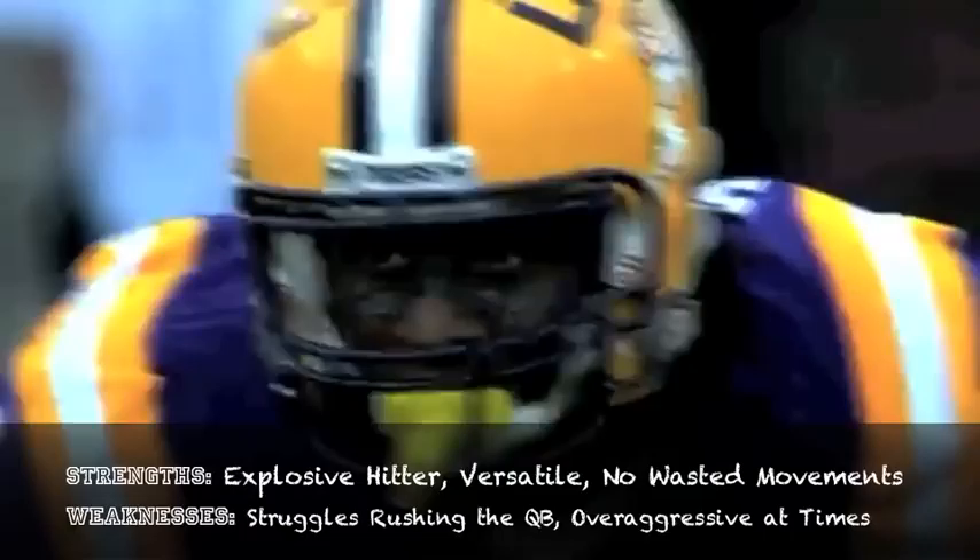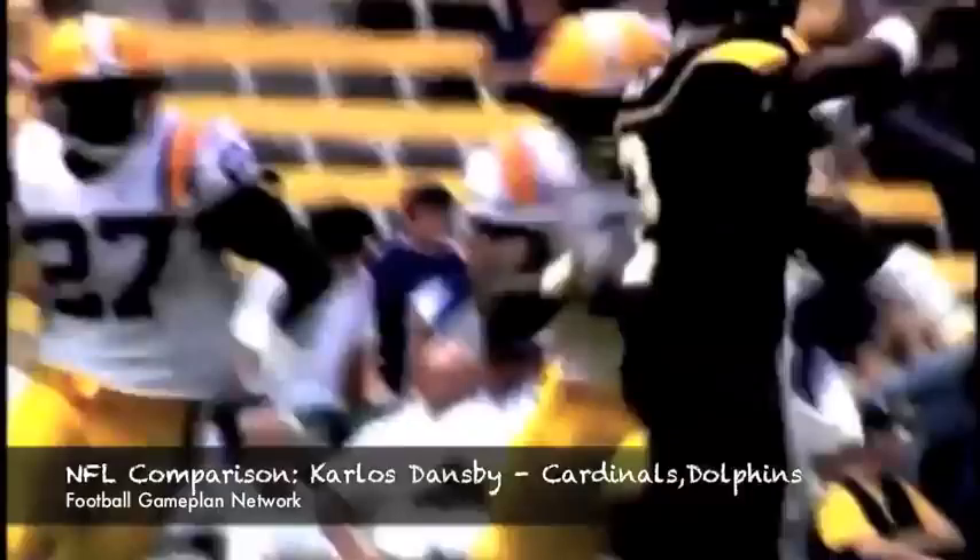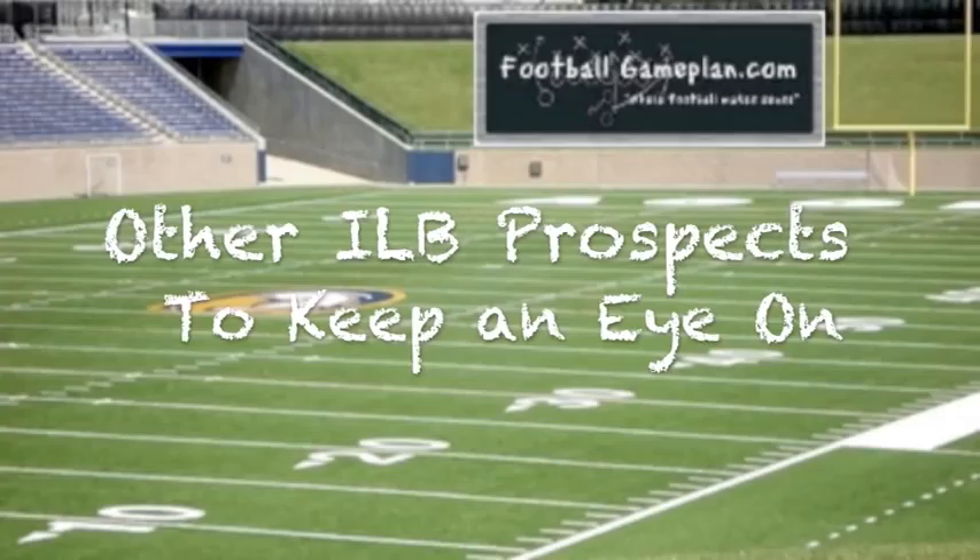You want to talk about versatility, you look at Kelvin Shepard out of LSU, a guy that's 6'2", 242 pounds, a lot of speed at the position, a ferocious hitter, a guy that was a big playmaker for the Tigers, and can play any linebacker spot on the field — a guy that's a tremendous talent.